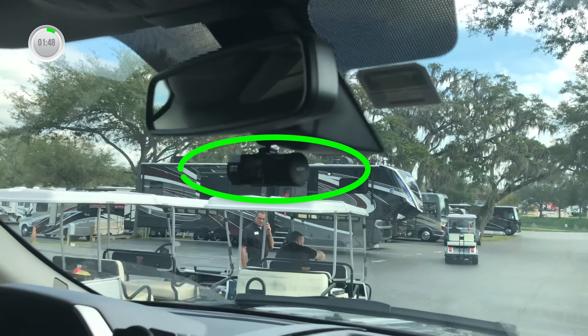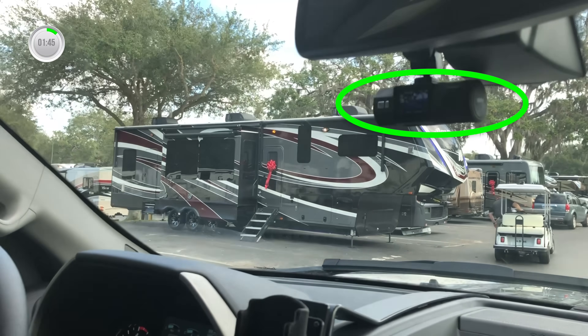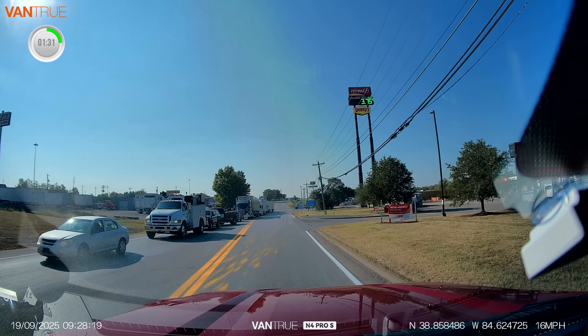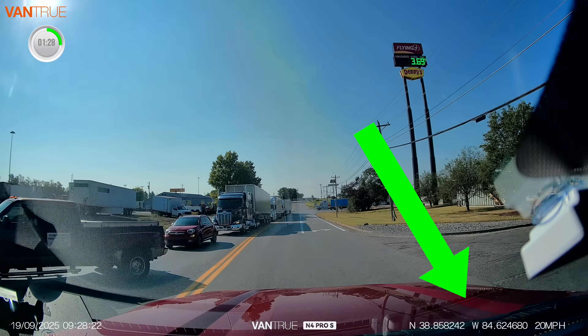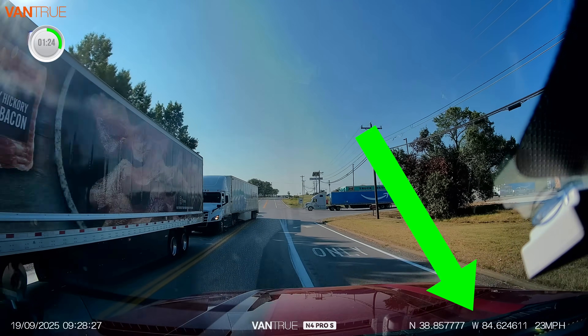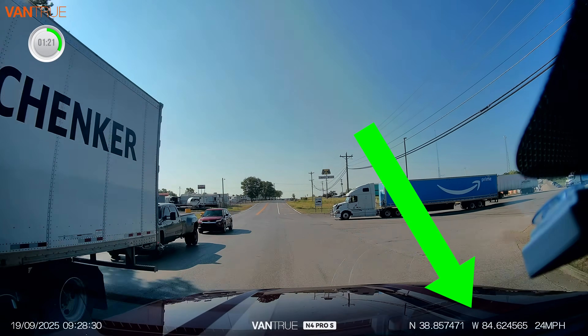We only take on sponsors for products and services that we use personally and can recommend because we've used them. We've had a Vantrue dash cam in our truck since day one when we picked up our first RV back in 2017. I'm a responsible driver, but a lot of people out there are not. A dash cam with GPS coordinates and speed stamped right on the video is your biggest friend if you ever have to defend yourself and prove you were not in the wrong.